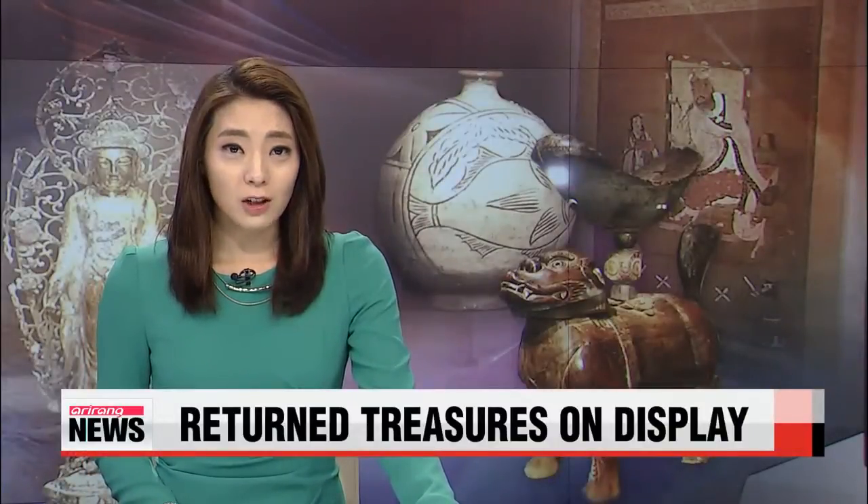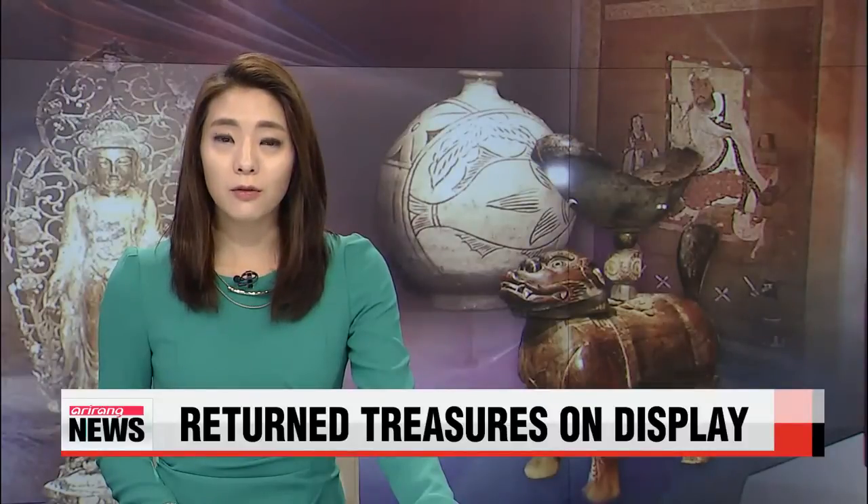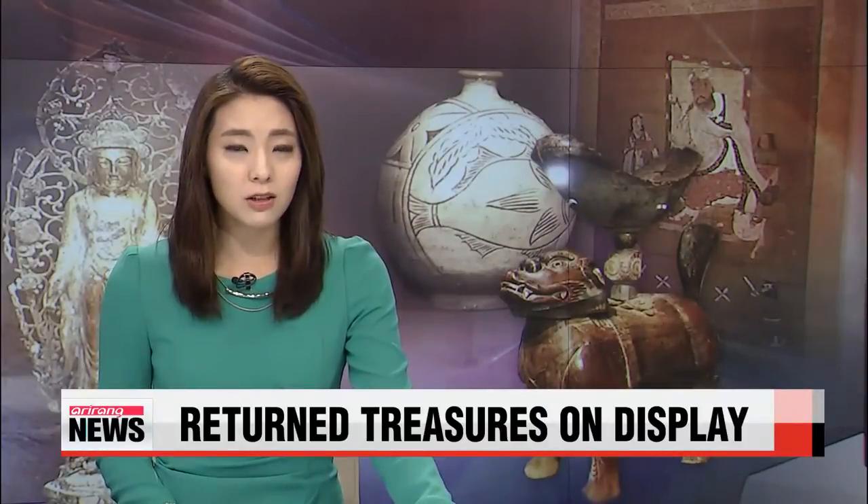A one-of-a-kind gilt bronze statue was recently returned to Korea and is now on display for the first time. Our Im Yoon-hee takes us to the exhibition — take a look.